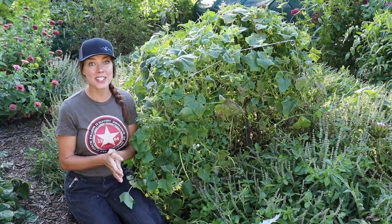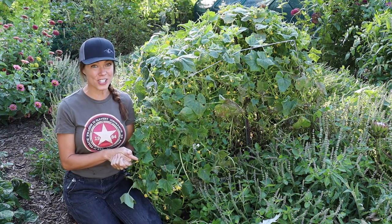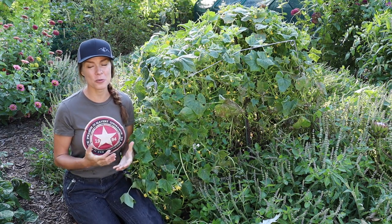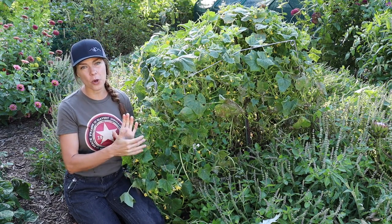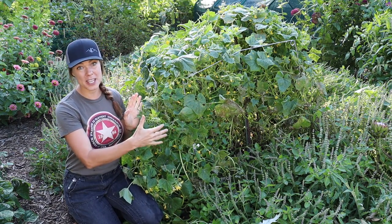So, valuable lessons going forward into next year: I will get my seed from a reputable seed source, get a true parthenocarpic variety, and I will only plant one plant in this amount of space.